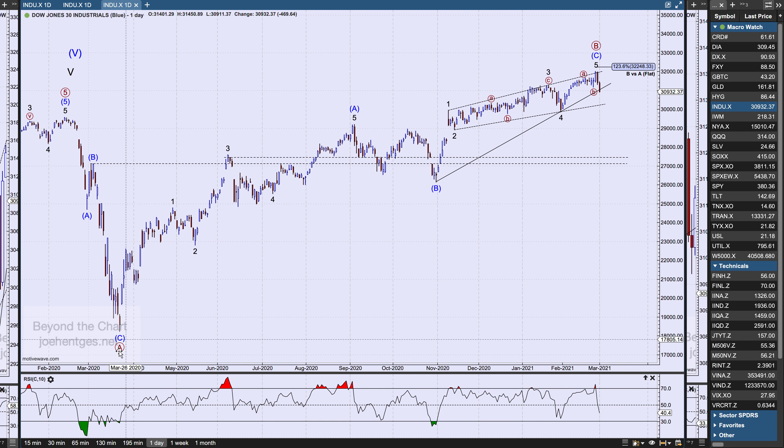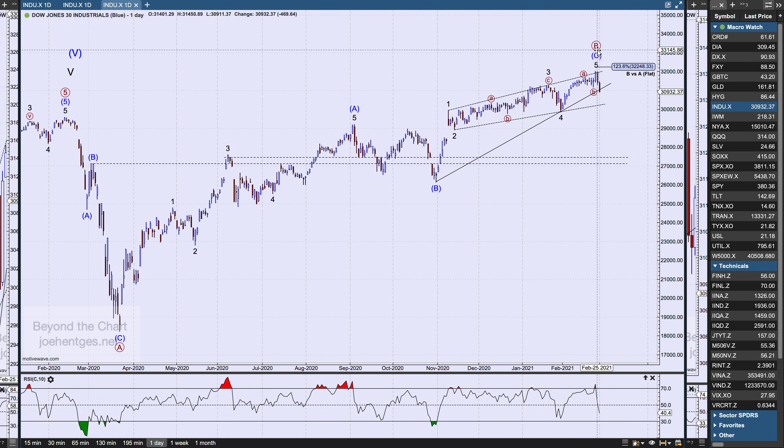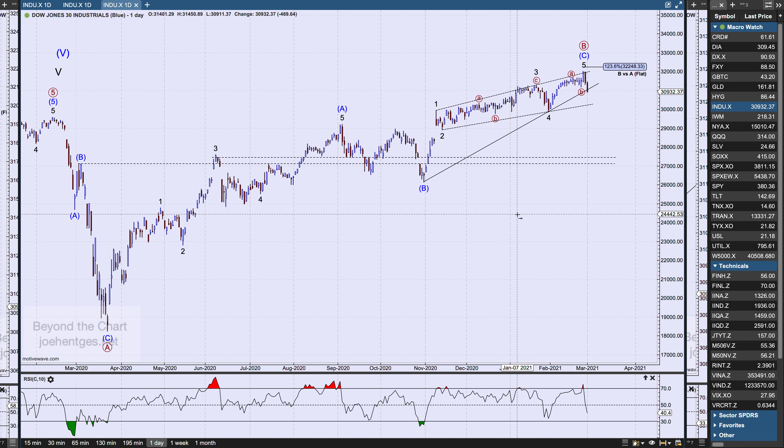Here's what I'm looking at. I think this counts best. I've talked about this before — I think the high back in February of 2020 was the bull market high, and that what we're doing is a large flat: a big A, B, C. When you have a flat, the B wave can go above the beginning of wave A, and that's exactly what we've done — we're well within the parameters for a B wave. In a flat, the A wave is a three-wave, the B wave is a three-wave, and then you expect a five-wave C wave.